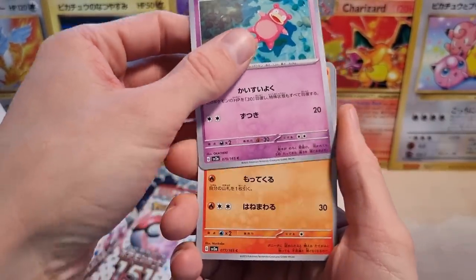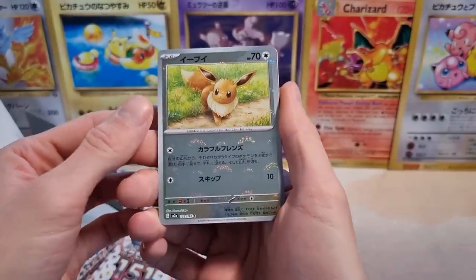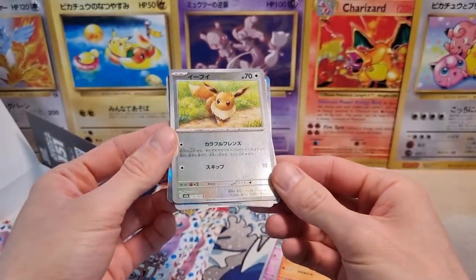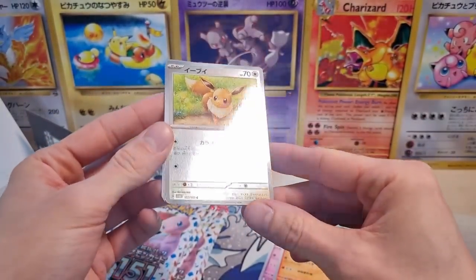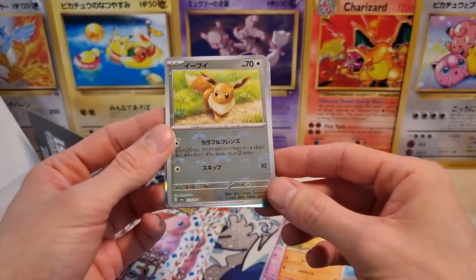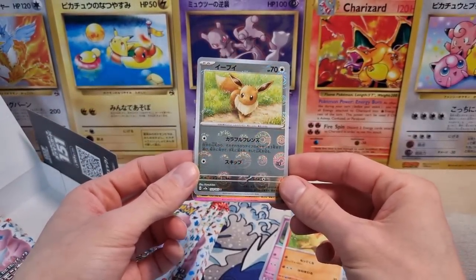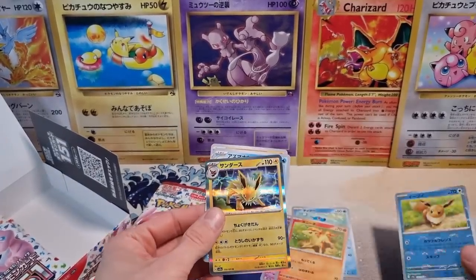Starting off with a very cute Slowpoke, then we get our Ponyta. We got our first reverse holo and it is the Eevee — the regular reverse holo. There's a nice print line there. I've heard some quality control issues with this set because they've been printing a lot. Even previous reverse holos have had print lines, so this is not anything new.